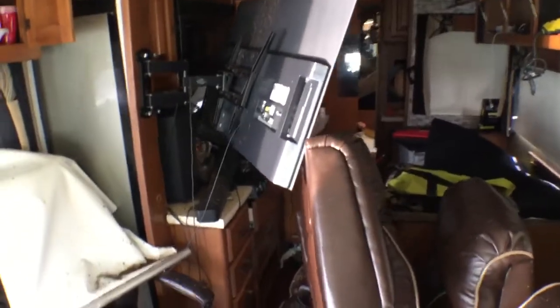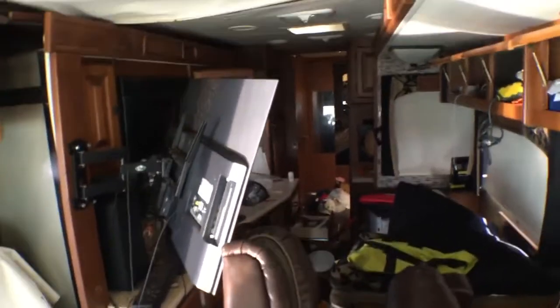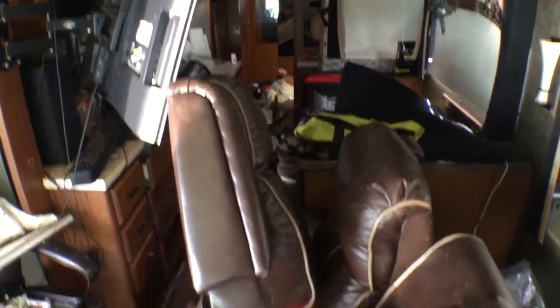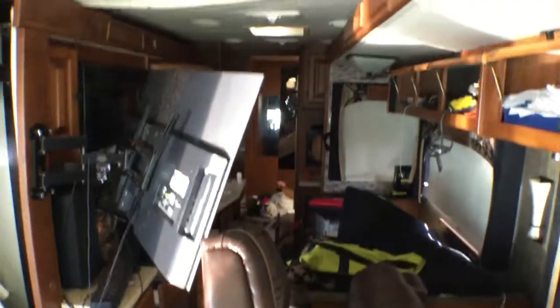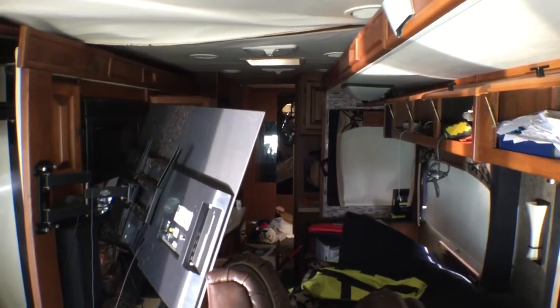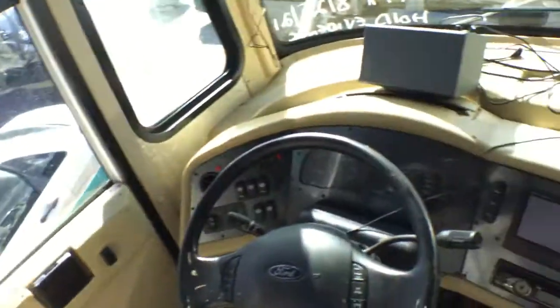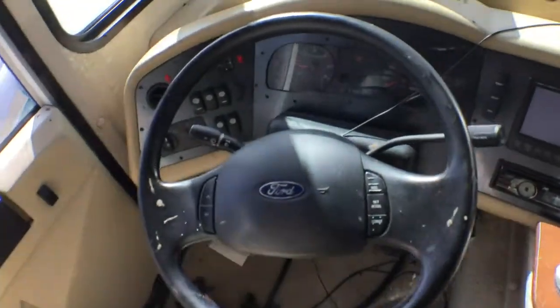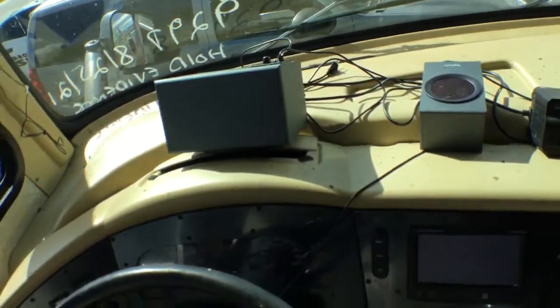That's about all I can show you inside. You have an idea of what it was — it was very nice when it was new, but now it's in rough shape in here. The exterior looks good. I'm going to turn it off — the AC's blowing cold, motor sounds good. I'll rev it up for you.